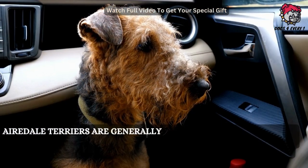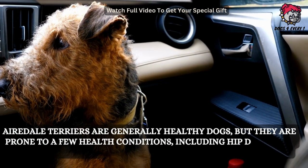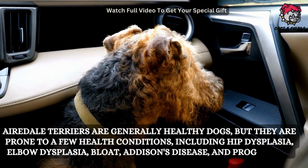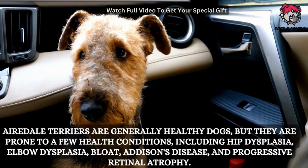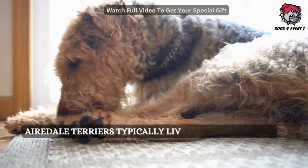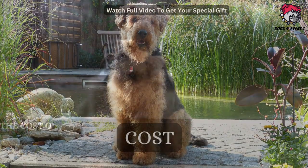Airedale Terriers are generally healthy dogs, but they are prone to a few health conditions including hip dysplasia, elbow dysplasia, bloat, Addison's disease, and progressive retinal atrophy. Airedale Terriers typically live for 10 to 13 years.